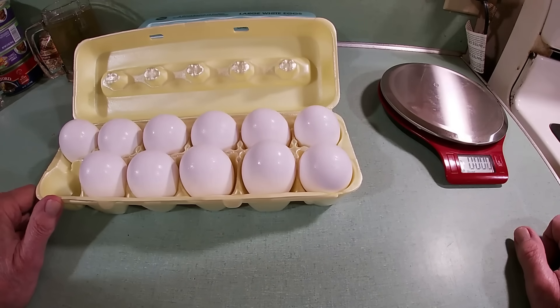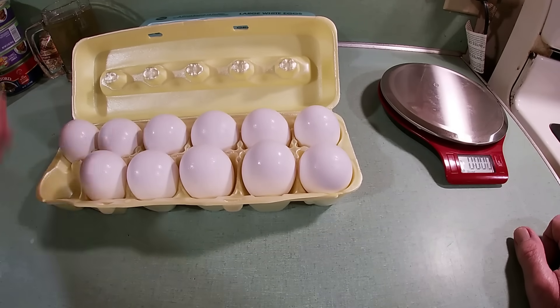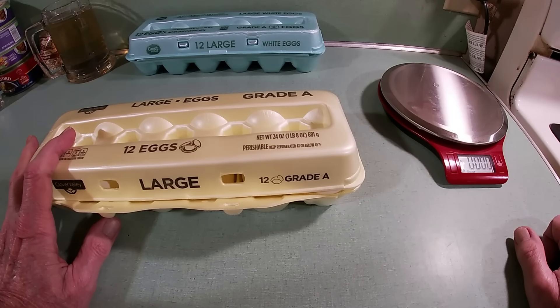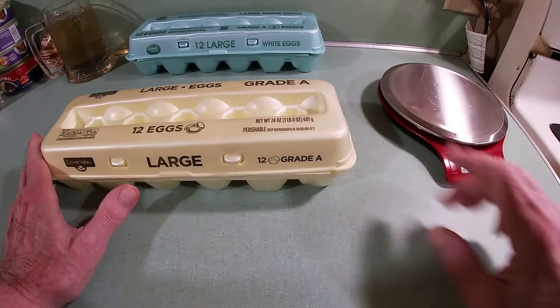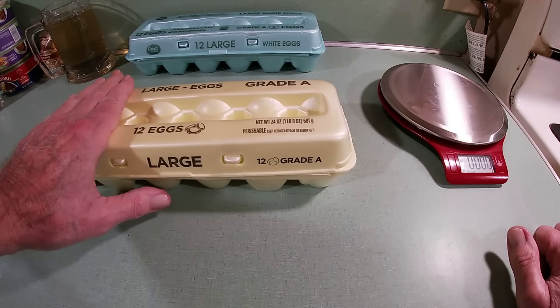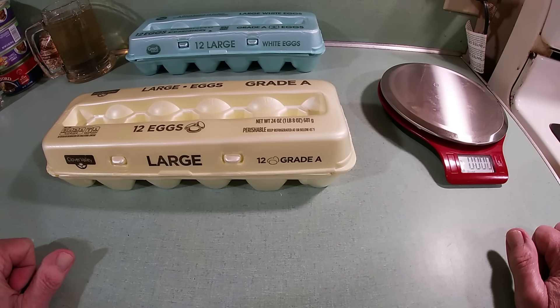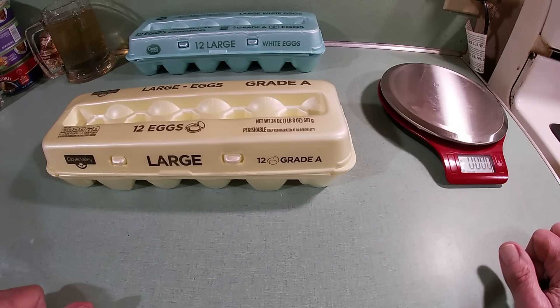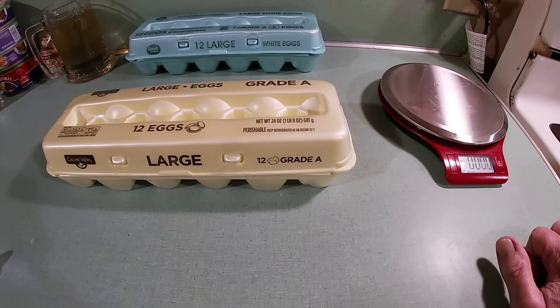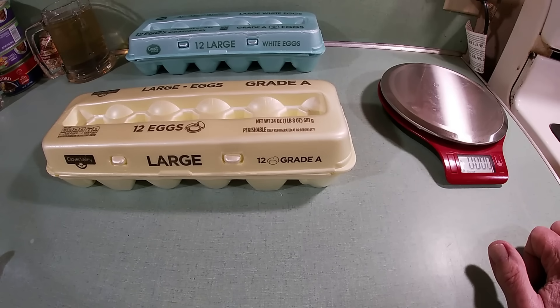So we got some extra large in our Clover Valley large carton, and on the Great Value over there we had some large and a medium — or ones that were barely a large. The whole point is: the USDA doesn't regulate individual egg sizes even though there is a weight classification for each size. What they regulate is the total ounces in the carton. Did you know all that? Because I surely did not. So I thought I'd share that — the next time you open a carton of eggs and think you're getting ripped off, you're probably not.